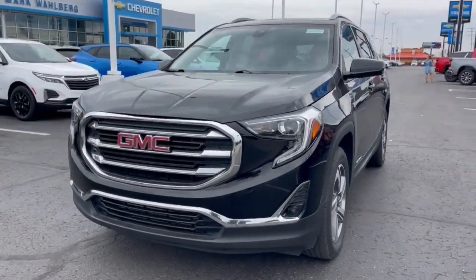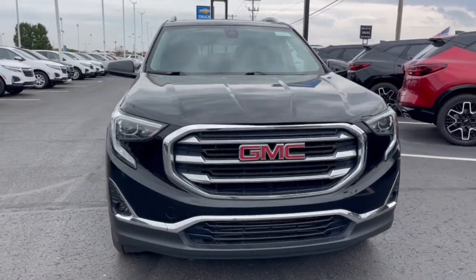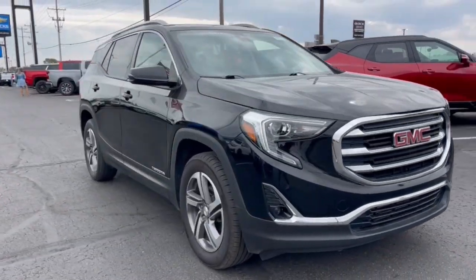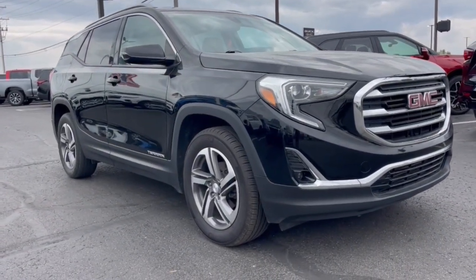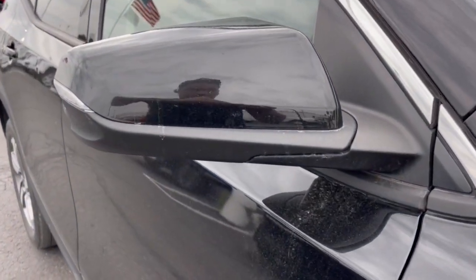Looking for your dream car? It could be the 2019 GMC Terrain. This vehicle is an outstanding buy with fewer than 120,000 miles on the odometer. Here's a handsome Terrain that delivers comfort and security along with the latest in user-friendly connectivity.